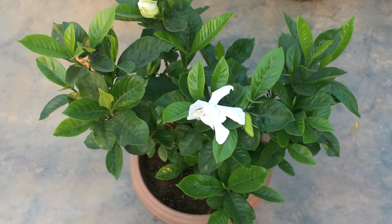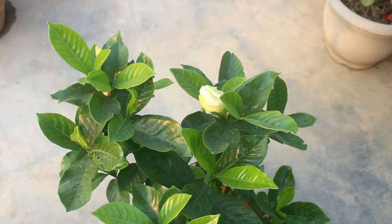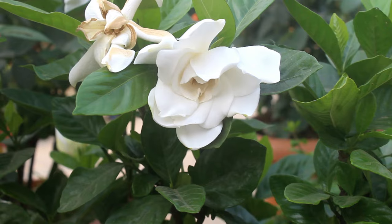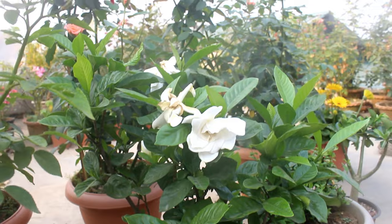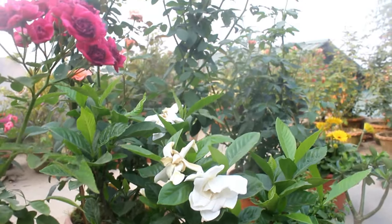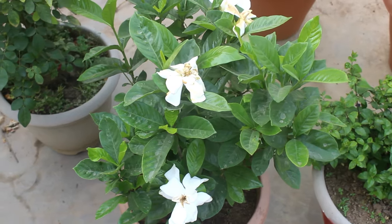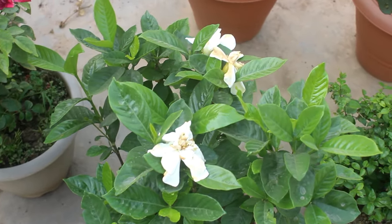After one year and one month, my plant finally started to bloom — it was the month of April. As you can see, the flower petals are wilting because it was on the terrace getting lots of direct sunlight. As soon as I noticed, I protected the plant from too much direct sunlight and provided only three to four hours of direct morning sunlight.